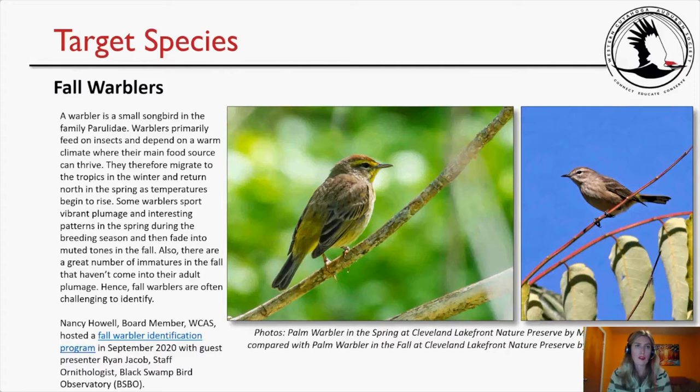You can search for the scrapbook when it's published and the link will be active, or search 'fall warbler identification' on wcaudubon.org. I included two photos of a palm warbler: one in spring taken at the Cleveland Lakefront Nature Preserve — showing a chestnut cap, yellow on the face, and a lot of yellow on the sides — compared with a palm warbler in fall taken by Tom Fishburne at the same location, where the rusty cap has faded, there's no yellow on the face, and only a little yellow on the underside, illustrating how dramatically a warbler's appearance can change between seasons.